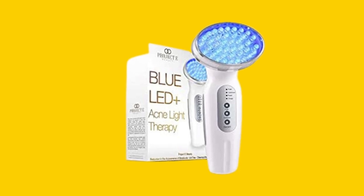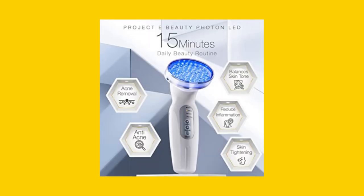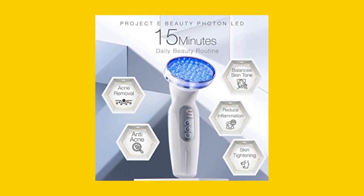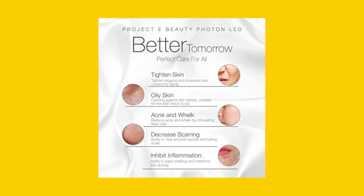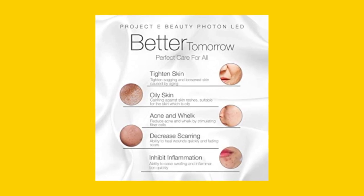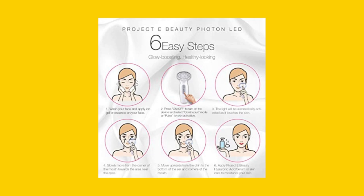Are you looking for an effective way to improve your complexion and reduce acne? The Project E Beauty Blue LED Plus Acne Light Therapy device might be just what you need. This non-invasive skincare tool uses blue light energy to penetrate your skin's pores and hair follicles and control oil production.